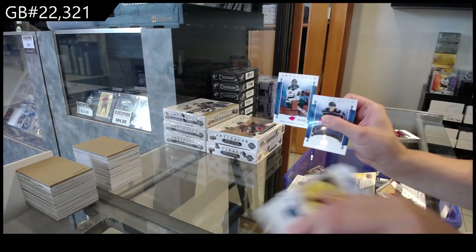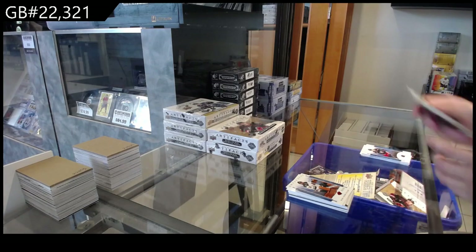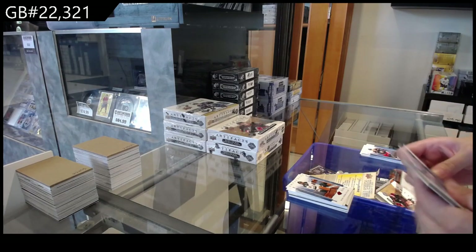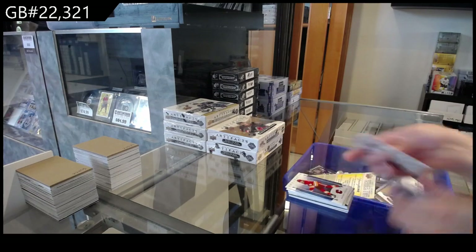Number 2, $4.99 Red for Minnesota of Marc-Andre Fleury. And number 2, $4.99 for Calgary, Matthew Kachuk.